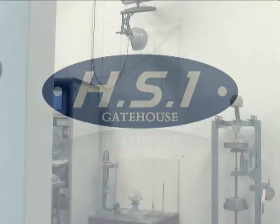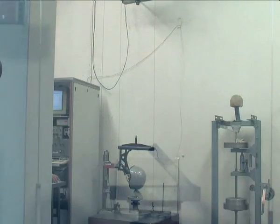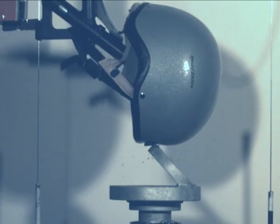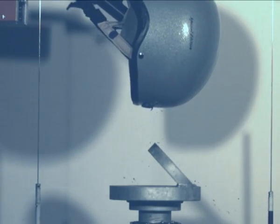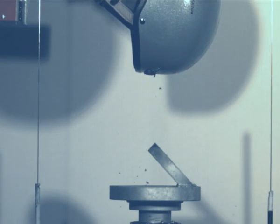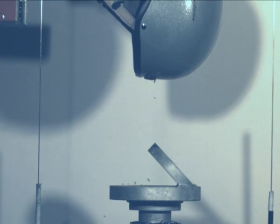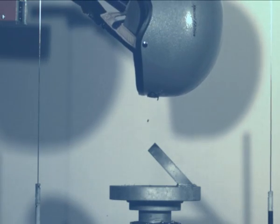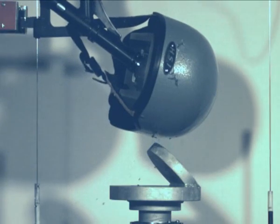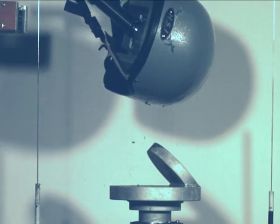This is the hazard anvil test, representing a kick or secondary knock from a horse's foot. The helmet is dropped from a height of 1.4 metres. For PAS 015, the drop height is reduced to 1.3 metres, and this test is not included for BSEN 1384. The helmets are tested at temperatures of plus 50 degrees centigrade, minus 20 degrees centigrade, and ambient, wet and dry.